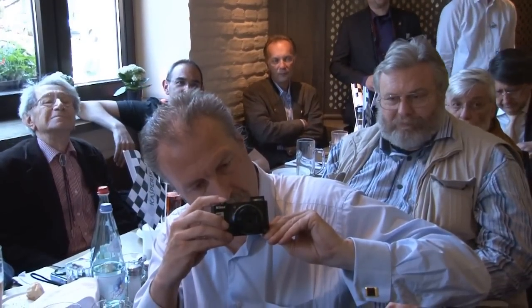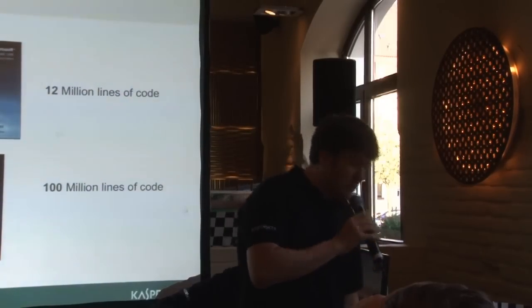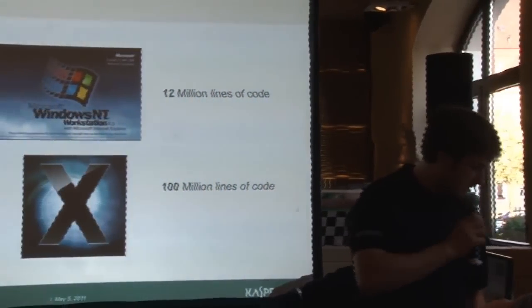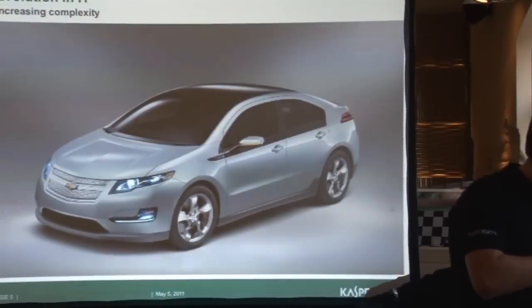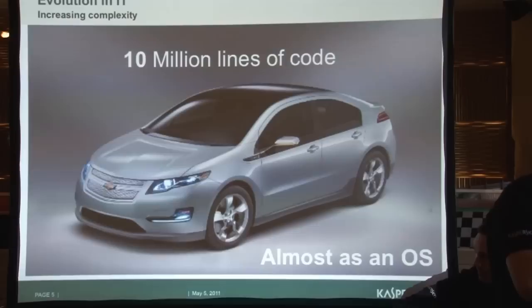How complex is this technology? This is very difficult to measure, but for having one idea, if we check at the millions of lines of source code we are using in cars — just for having a reference, Windows NT4 had 12 million lines of code and Mac OS X is like 100 million lines of code. This is not the only method for measuring the complexity of a system, but just for one idea: this is the new Chevrolet Bolt. It's an electric car and it has 10 million lines of code, so it's almost like Windows NT4.